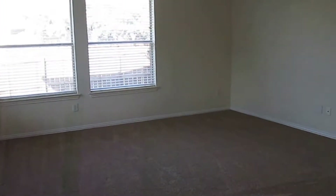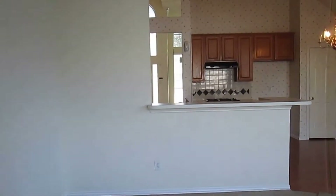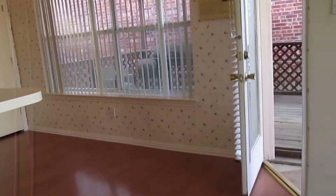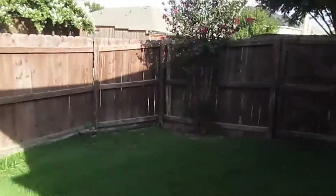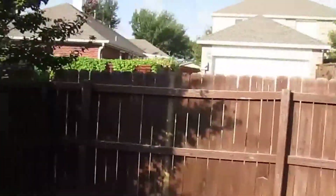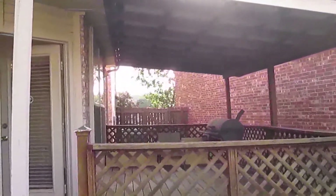We also have another area for a breakfast table and a second living room with nice high ceilings. The kitchen has a bar where you can put some bar stools. Out back, the yard wraps around the house just a little bit, with a gate that leads out to the driveway, and we have a nice covered patio off the back of the house.